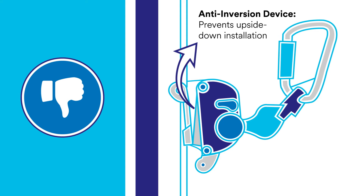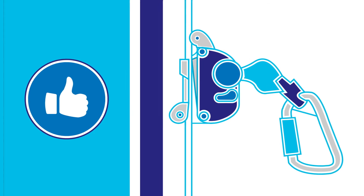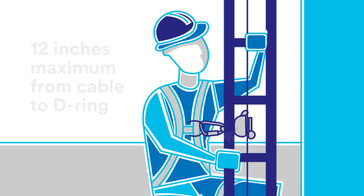Carrier sleeves must now include an anti-inversion device to prevent the user from inadvertently installing the carrier sleeves upside down — a key change from previous requirements. They must also be supplied with a linkage to the harness, which can't exceed 12 inches.